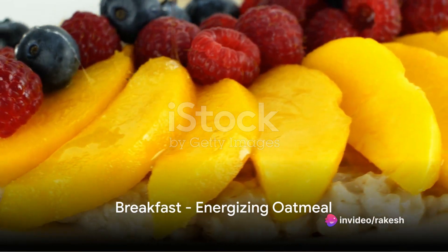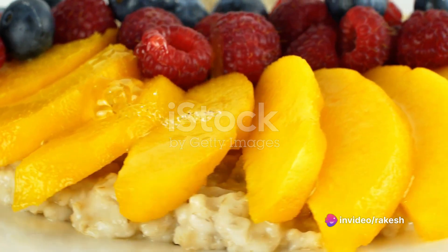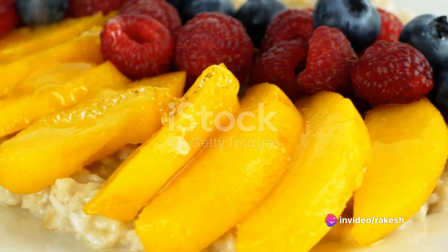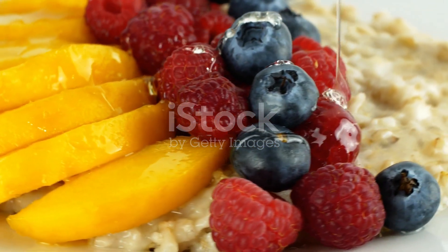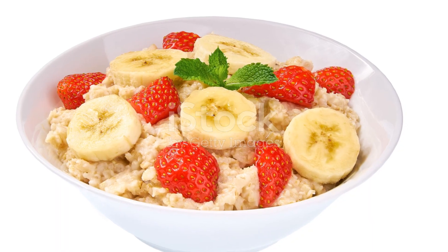Welcome to another episode of Healthy Living. Today, we're going to show you a delicious and nutritious meal plan for Monday, packed with energy-boosting foods and a fantastic workout routine to kick-start your week.